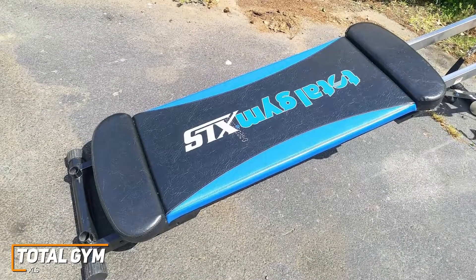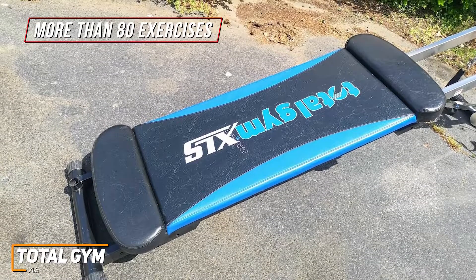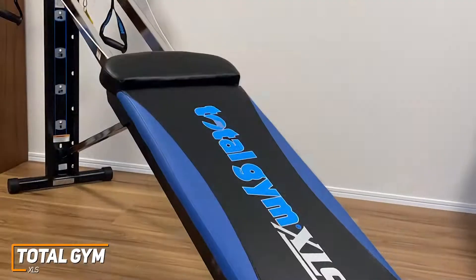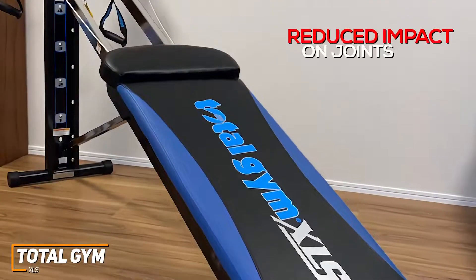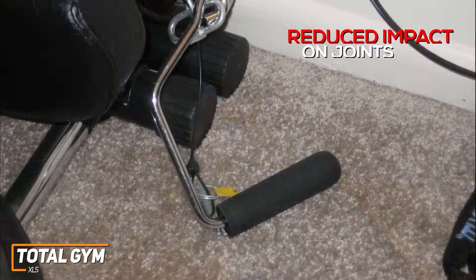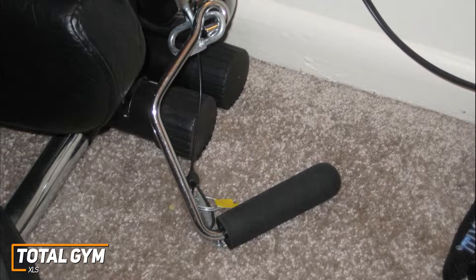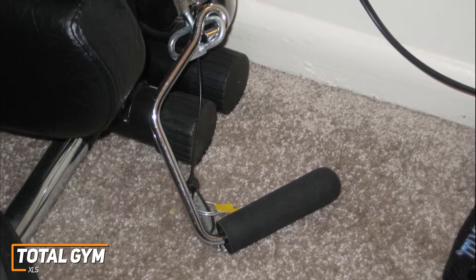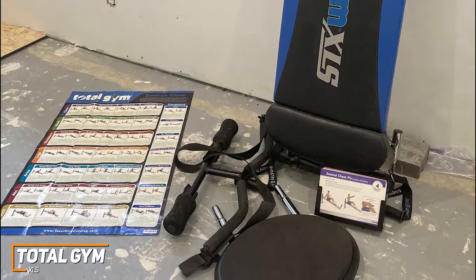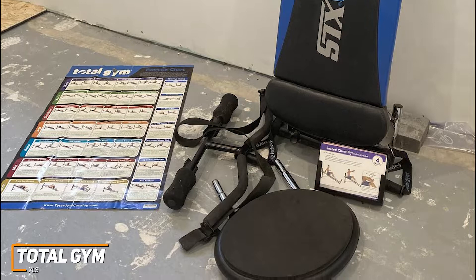With the Total Gym XLS, you get an exceptionally versatile home gym that delivers more than 80 exercises to improve your cardio, strength, and flexibility with a single, small, rather easy-to-use machine. It also relies on body weight for reduced impact on your joints, so it's suitable for anyone dealing with arthritis or chronic pain. It comes with an upgraded pulley system for greater range of motion and a comfortable glide board, along with a leg pull accessory, a ribbed squat stand, and a wing attachment, though some users may find the footplate a bit small. You also get six levels of resistance to suit any fitness level, which works by adjusting your height to increase or decrease the amount of resistance experienced.